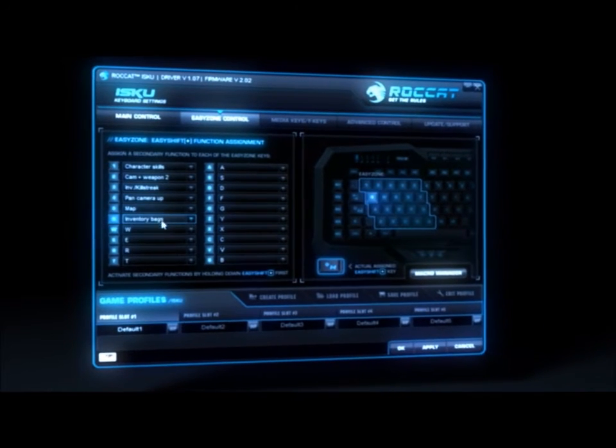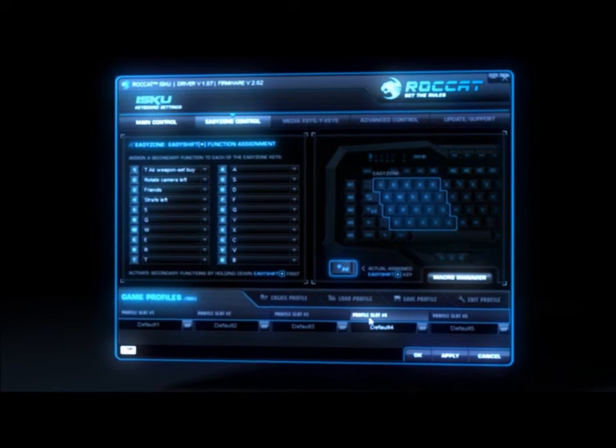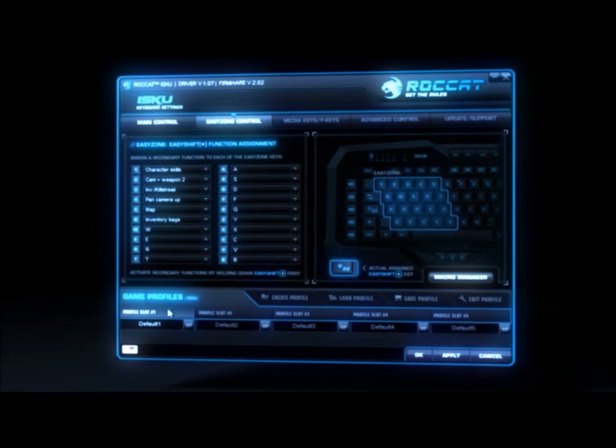Store up to five complete macro and media key assignments plus keyboard settings in any one of five game profiles. Quickly switch between these profiles within milliseconds.